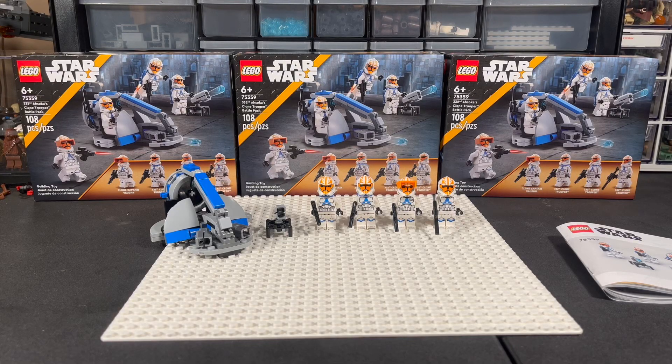Hey, how y'all doing today? This is Brick Central Studios back with another video. Today we're doing my review on the new 332nd Ahsoka Clone Trooper Battle Pack that is coming out August 1st in America. The set number is 75359, has 108 pieces, and comes with four minifigures. The set is releasing August 1st — I do have it early, I found it at my local Walmart and picked up four. Let's first dive into those minifigures.